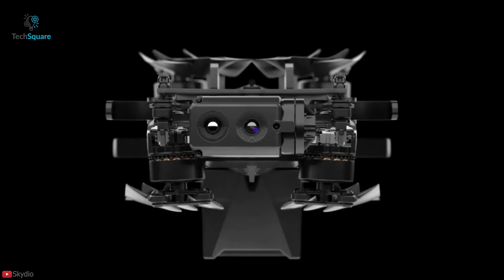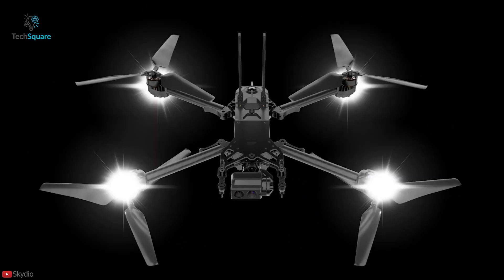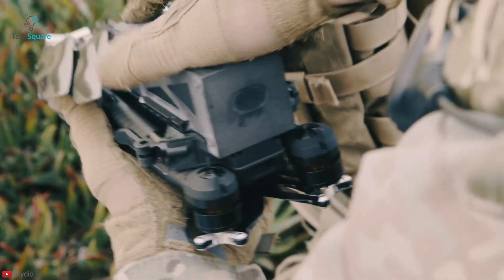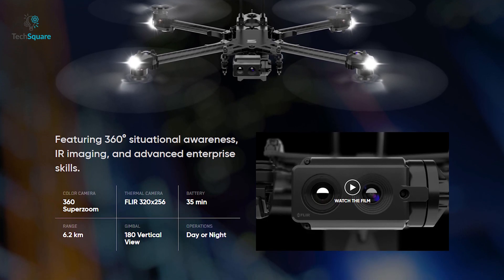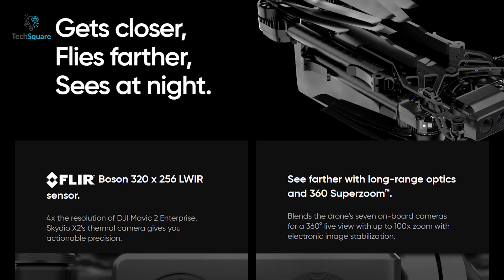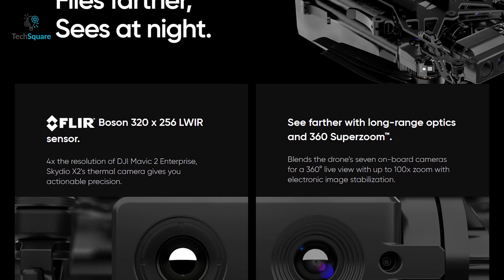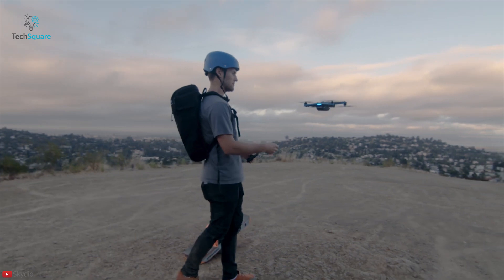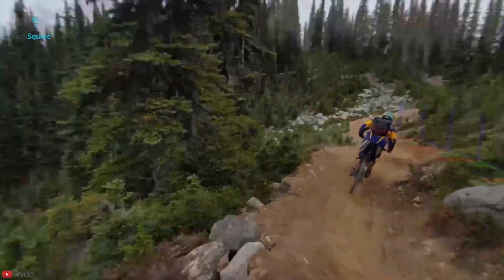First up, let's talk about the drones. The Skydio X2 is a new family of drones that comes with breakthrough autonomy software and a rugged airframe with folding arms for easy transportation. There is a thermal camera, 6 navigation cameras for 360-degree obstacle avoidance, and a dual sensor payload that includes a 12-megapixel color and 320x256 LWIR sensors. It also has up to 35 minutes of flight time. With any Skydio drone, automation is a big part — the X2 turns anyone into an expert pilot.